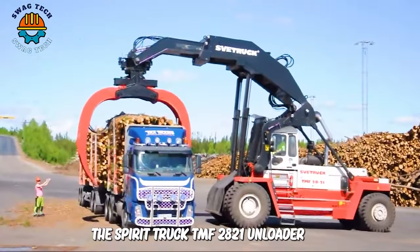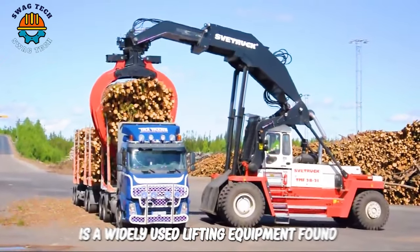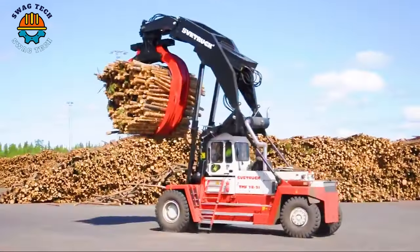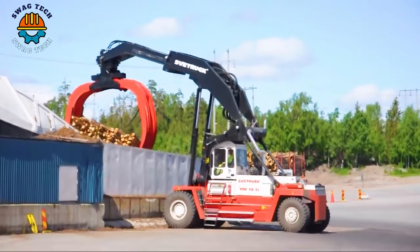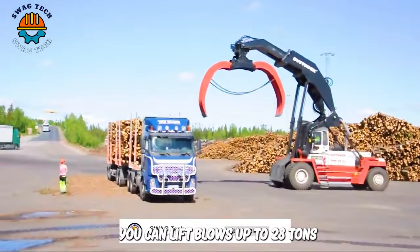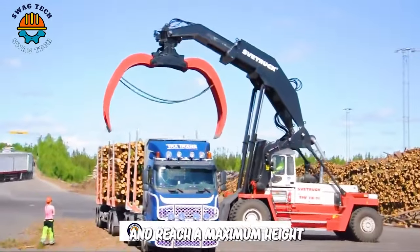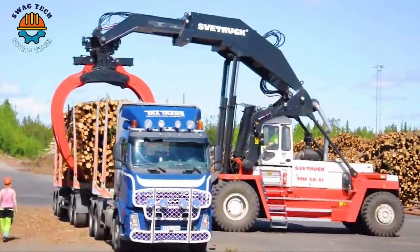The Svetruck TMF2821 unloader is a widely used lifting equipment found in warehouses, seaports and storage areas for daily goods handling tasks. It can lift loads up to 28 tons and reach a maximum height of 21 feet, facilitating swift and efficient cargo management.